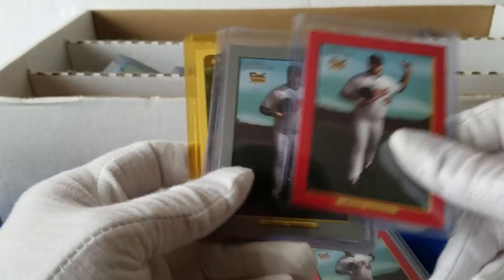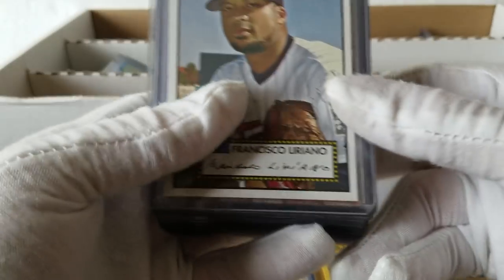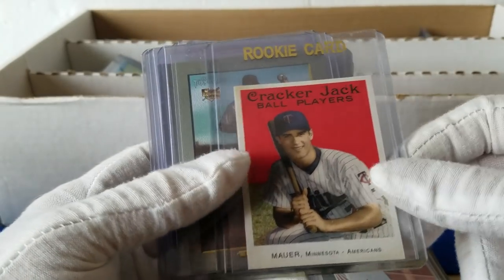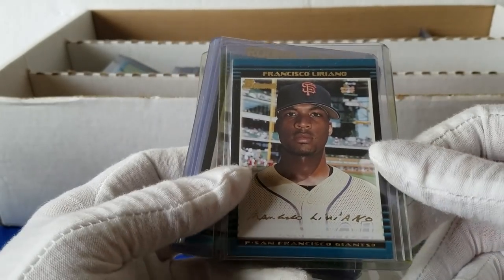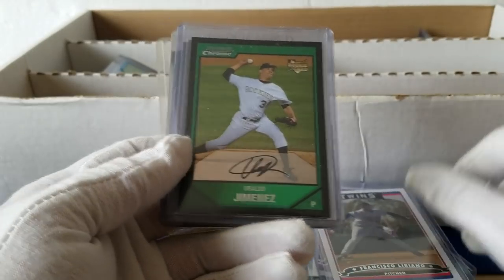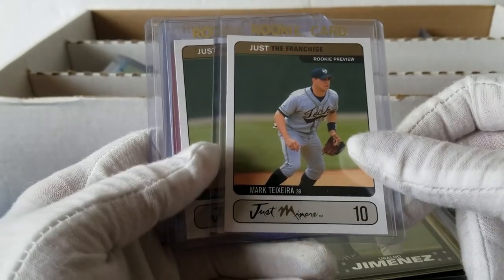Some more Francisco Liriano, Joe Mauer, the Cracker Jack Mauer, some more Liriano — now with the Giants. So he's a Liriano fan. Here's some more Baldo Jimenez, some more, more Teixeira. So interesting box — these are all in top loaders, which makes them easier to go through.